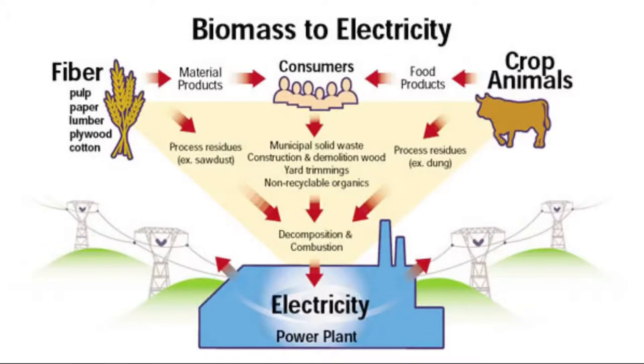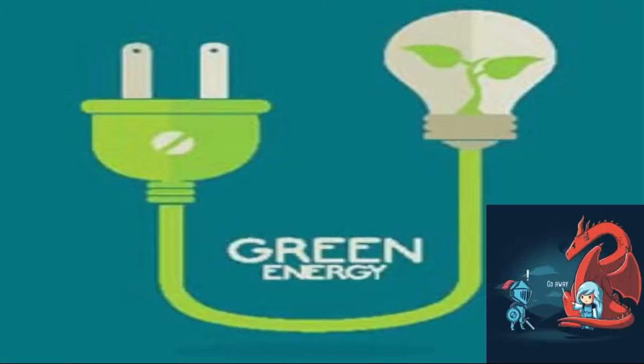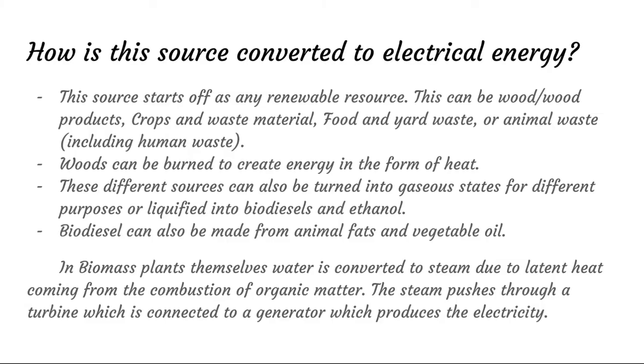Here you can see a basic diagram of how biomass to biogas to electricity works. And it is of course a green energy since it's sustainable. As stated previously, the source can start off as any renewable resource — wood, wood crops, waste material, food, yard waste, basically anything — and it's burned to create heat that heats up power plants and water, which spins turbines.